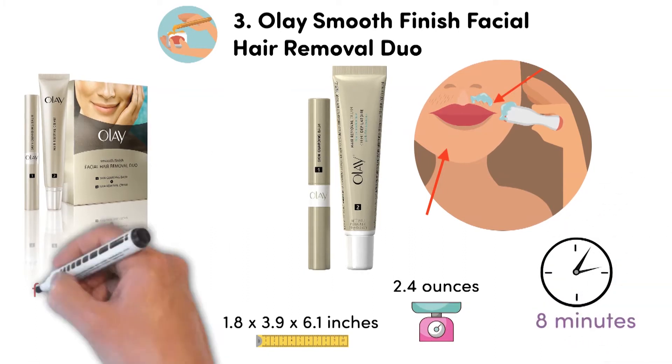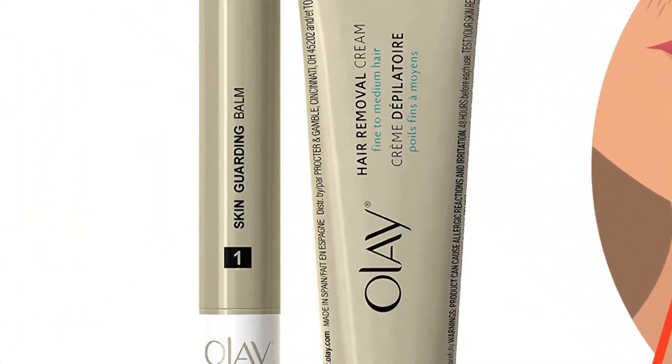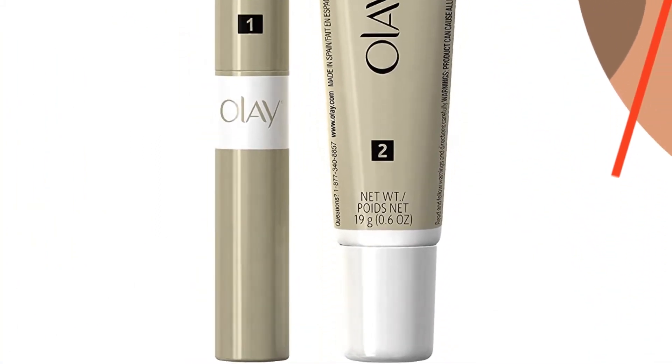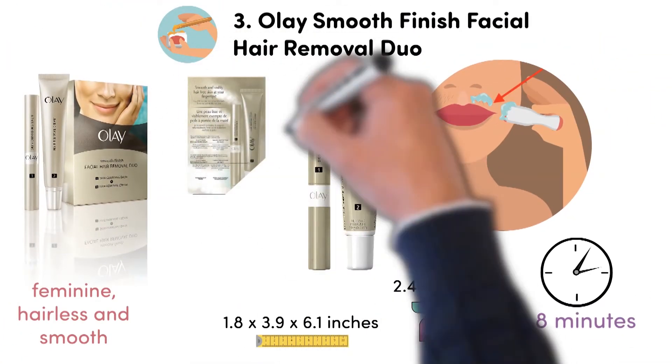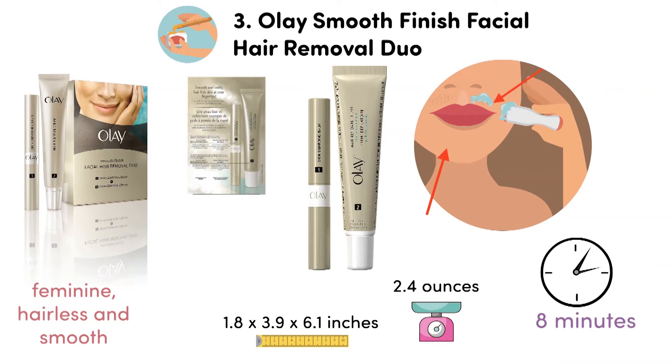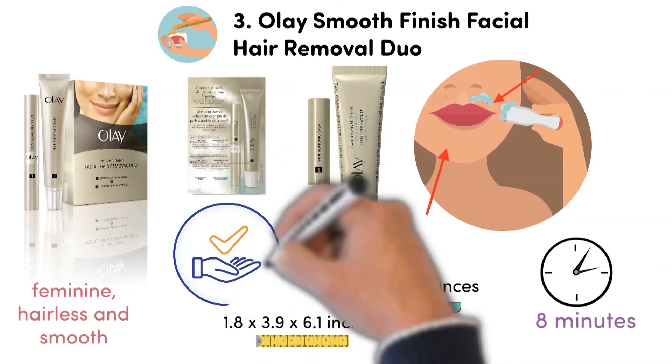Feminine, hairless and smooth. For the best results, use the cream with the Skin Guarding Balm provided. One box delivers you a whole 3 months of silky, hair-free skin with 12 upper lip treatments. The Olay Smooth Finish is dermatologically tested and safe to use on sensitive skin.